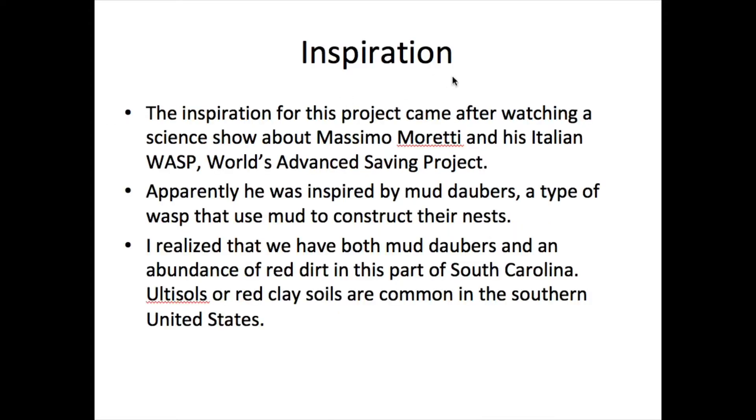The inspiration for this project came after watching a science show about Massimo Moretti and his Italian WASP — World's Advanced Saving Project. I was fascinated with his work: 3D printing with mud, which was apparently inspired by mud daubers, a type of wasp that uses mud to construct their nests.